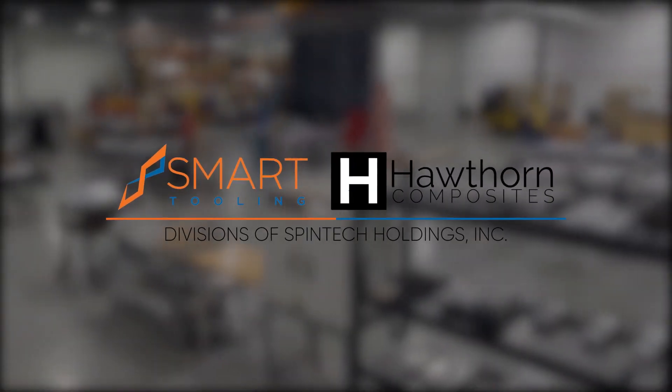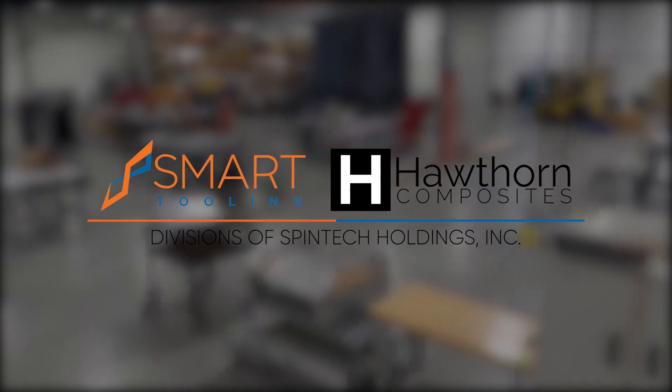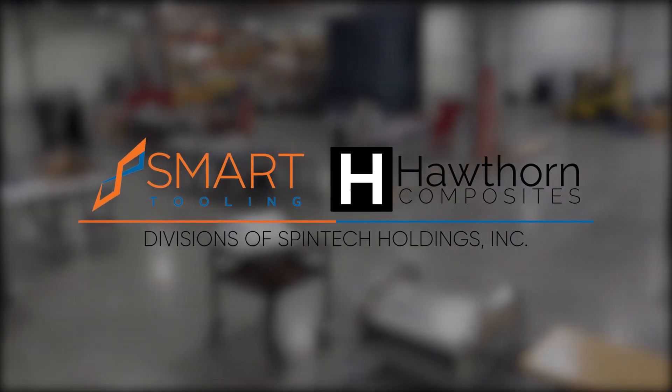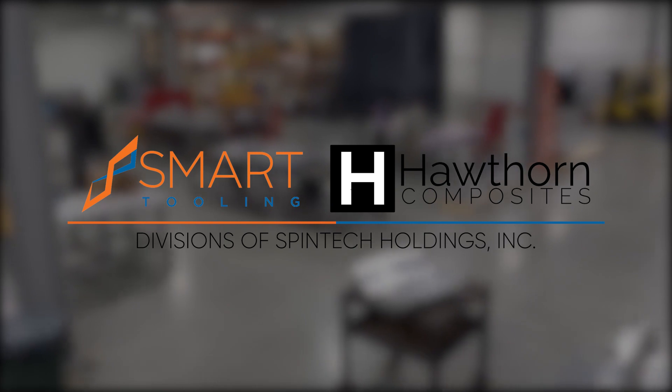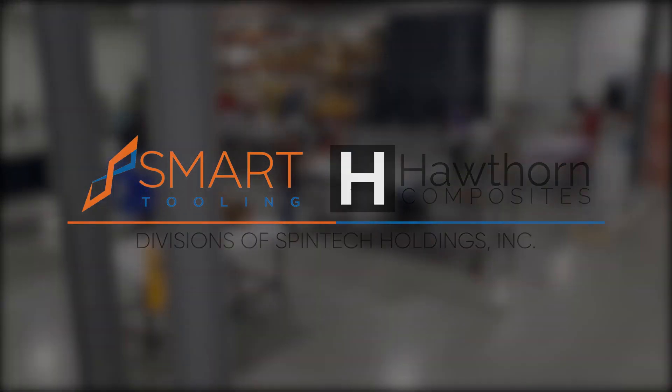Spintech Holdings Inc. provides novel composite manufacturing solutions and high-value composite parts for aerospace, defense, and renewable energy manufacturers worldwide. We hope you enjoyed our updated virtual facility tour.